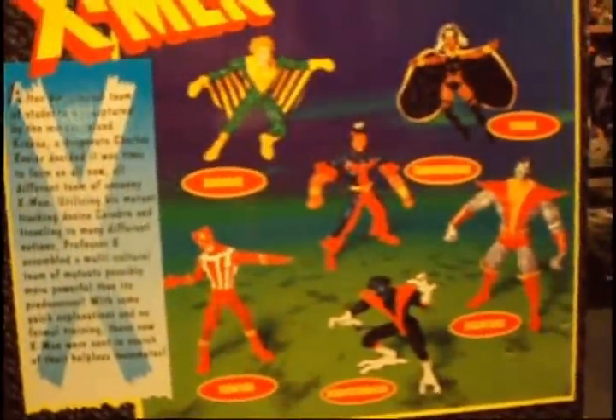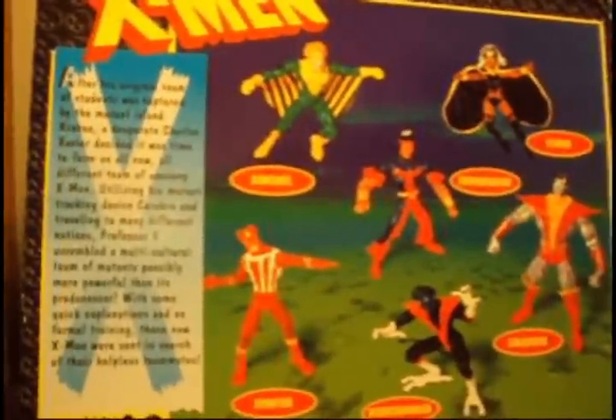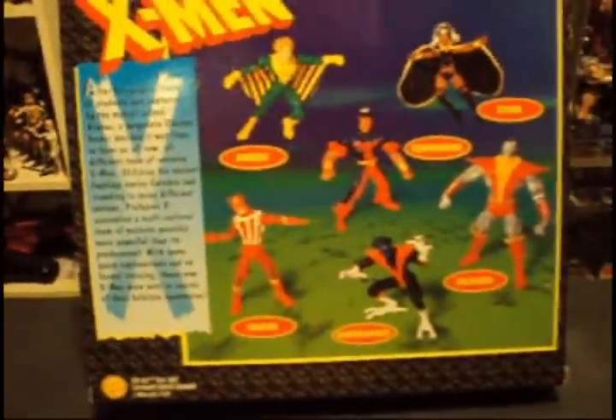After his original team of students was captured by the mutant island Krakoa, a desperate Charles Xavier decided it was time to form a new, all new, all different team of uncanny X-Men. Utilizing his mutant tracking device Cerebro, and traveling to many different nations, Professor X assembled a multicultural team of mutants possibly more powerful than its predecessor. With some quick explanations and no formal training, these new X-Men were sent in search of their helpless teammates. Sorry about that everyone — it's okay, no rehearsals, it's raw, raw, raw, make mistakes.